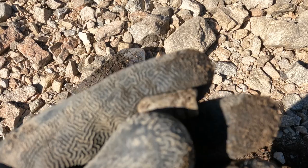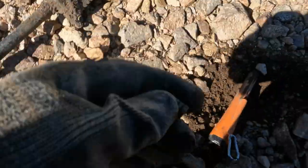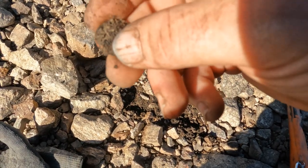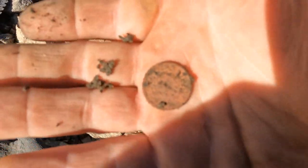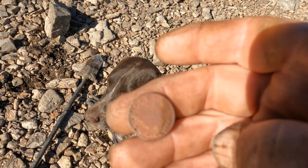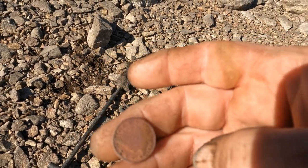Look at that old slug! This is just turning epic. It's a V-nickel — 1898! The onslaught continues. I'm going to have to come back here with my scoop and go out into the water. This is crazy.